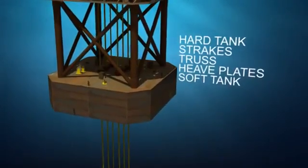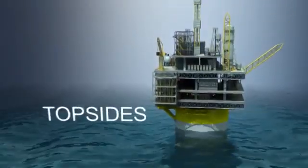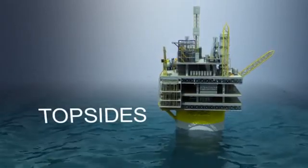Risers, piping, and umbilicals pass through the SPAR's center well. Finally, topside facilities are mated to the SPAR on site, utilizing float-over or heavy lift vessels.